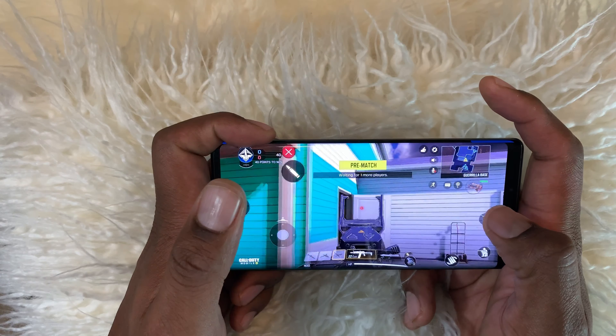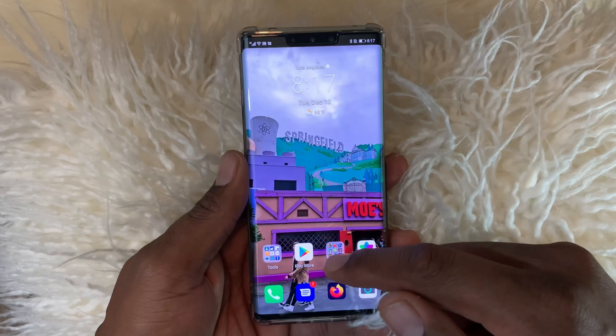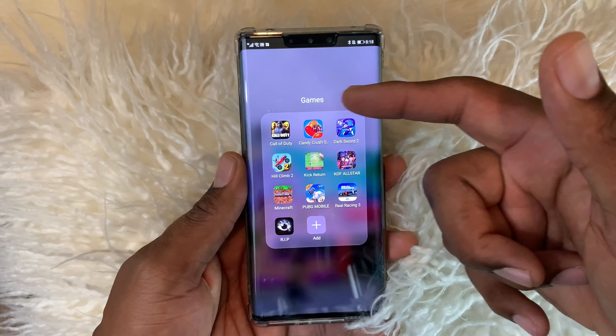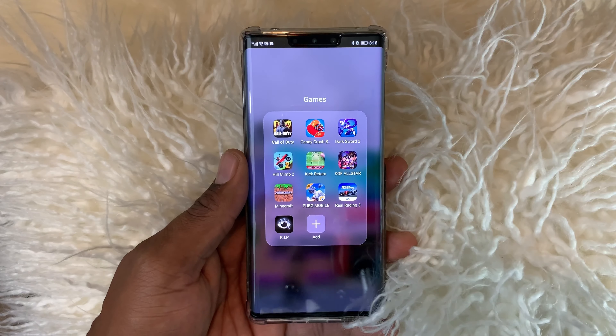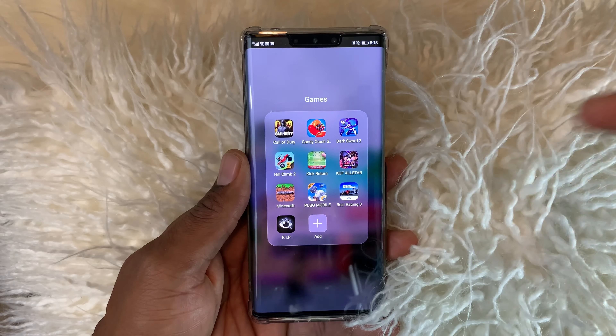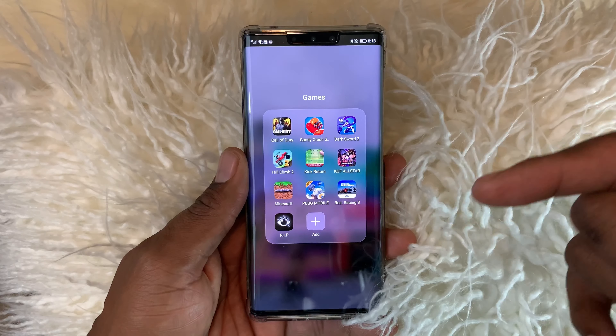Now, before you talk about all that no Google Play Store stuff, just listen to this. It has those shoulder triggers and a beautiful 6.5-inch horizon curved OLED display. Now it's only 60 Hertz, but most of the games that I play run at 60 frames per second, and actually most of the games available are 60 frames per second.